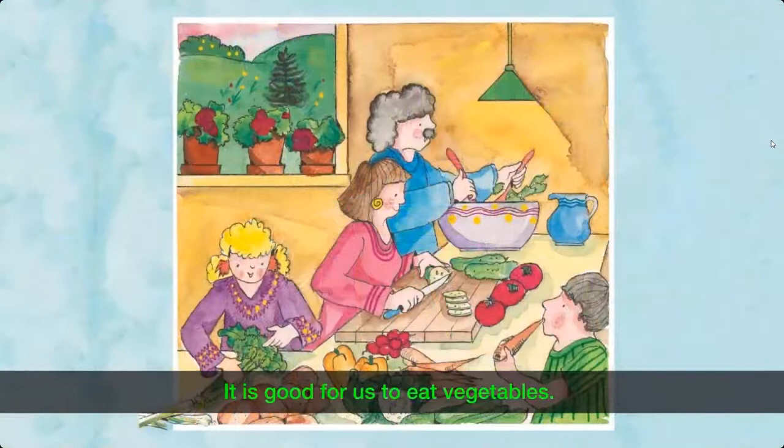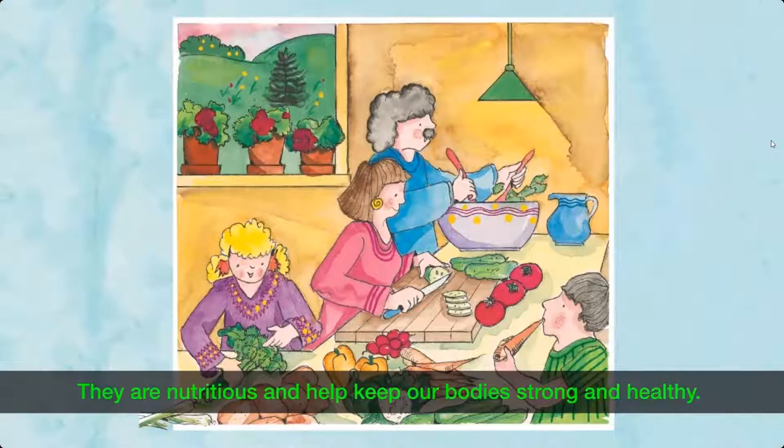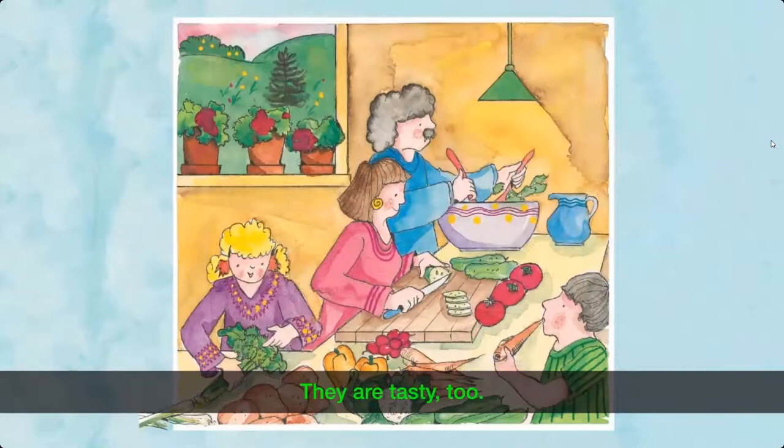It is good for us to eat vegetables. They are nutritious and help keep our bodies strong and healthy. They are tasty, too. We eat vegetables in different ways.